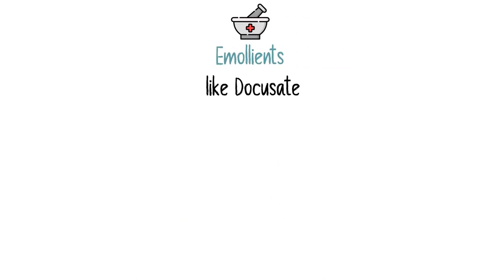We also have emollients like docusate, which allows more water and fat to mix together with the stool, making it softer and easier to pass.